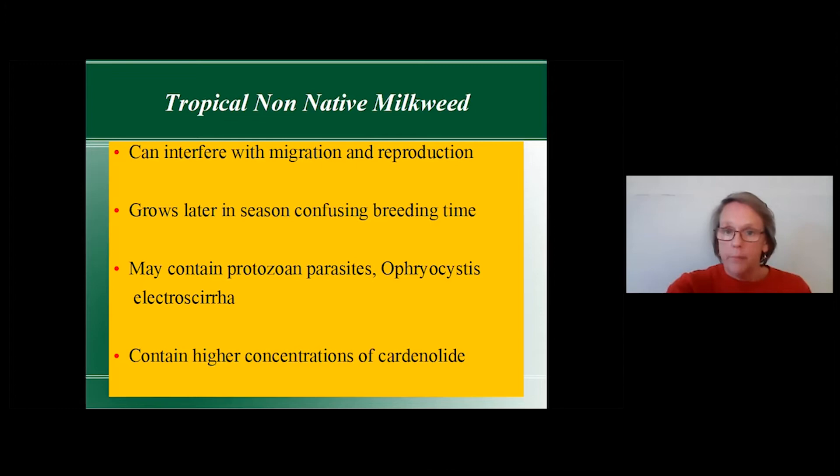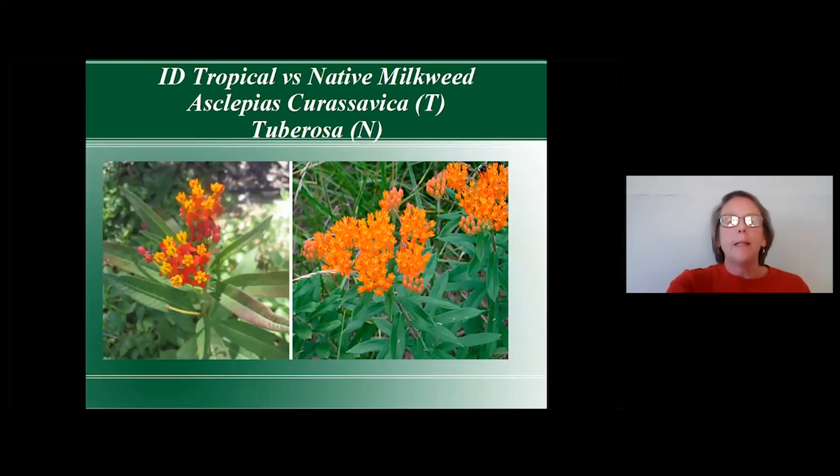When looking for milkweed at box stores, double-check the tag. Asclepias curassavica is the tropical species; our native is Asclepias tuberosa. If the milkweed is particularly colorful or you're unsure, look up the genus name to discover if it's a tropical or not. It's really important not to buy tropical milkweed plants in this area — though if you're living in southern Florida it's probably okay.